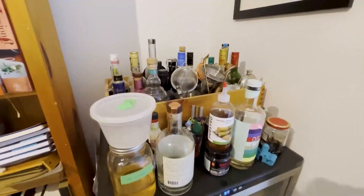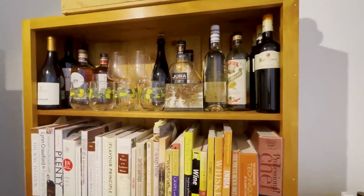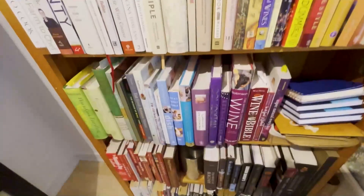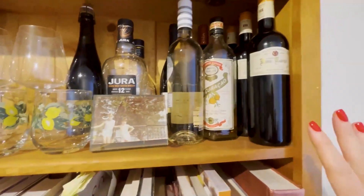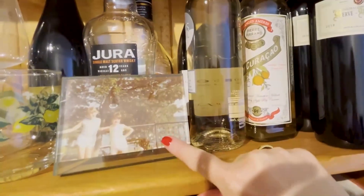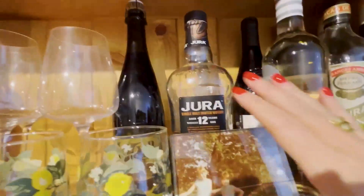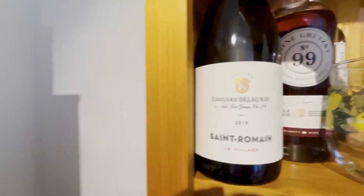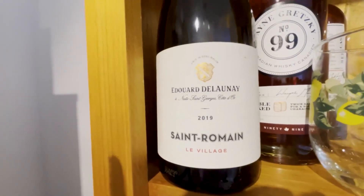Here's some stuff I have for quick turn and burns — things I'm having within the month. There's a nice rosé, some scotches, this is a Lambrusco, and here's a really nice one — this Pinot Noir from Burgundy will be consumed soon.